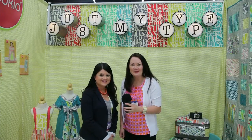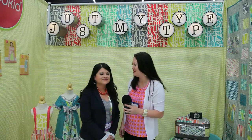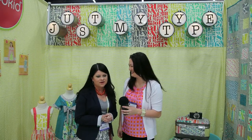I'm here in the Michael Miller booth with my friend Patty Young, who is mostly known as Mod Kid — her cute clothing patterns. And you have a new fabric line. This is my 12th fabric collection for Michael Miller Fabrics.